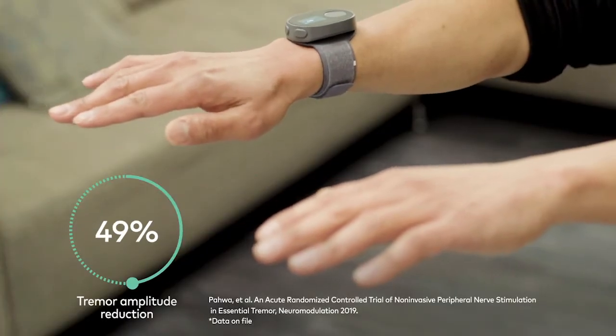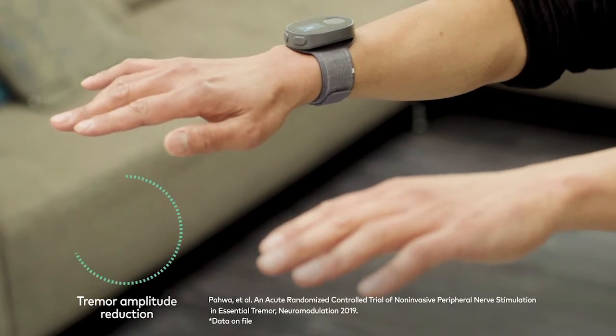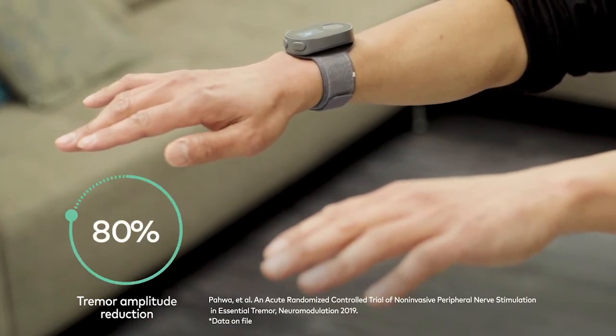Essential tremor is a progressive and clinically heterogeneous condition with sporadic and familial forms. Tremor amplitude increases with age, accounting for substantial disability in older people. Understandably, the magnitude of response varies in patients using CalaTrio. On average, a 49% reduction in tremor amplitude is demonstrated; however, some patients have greater than an 80% reduction.